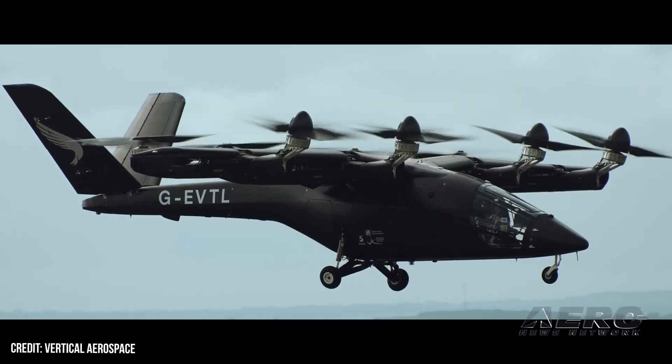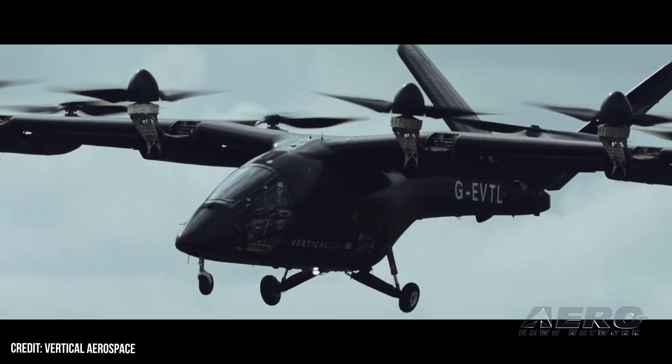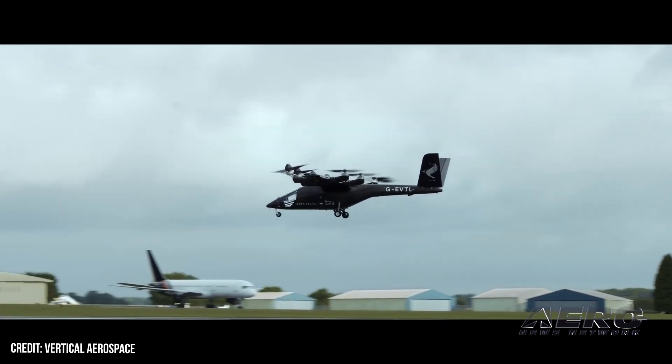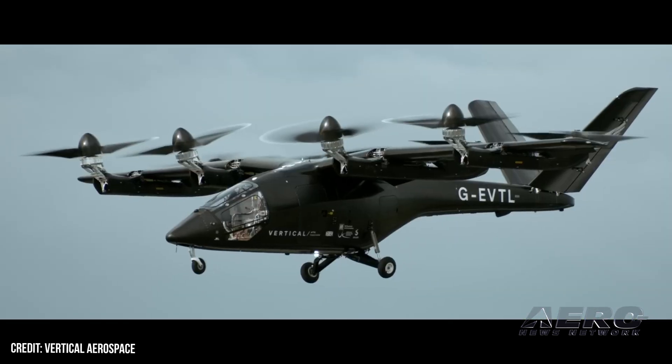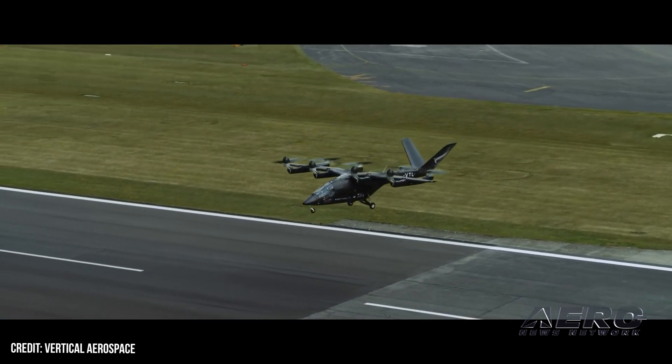Vertical is continuing discussions with the UK CAA to prepare for phase two testing. This will involve crewed VTOL and low speed maneuver operations in thrust-borne flight. Then, if successful, they will move into phase three to test wing-borne lift. Phase four will evaluate the shift from thrust-borne to wing-borne flight and back.